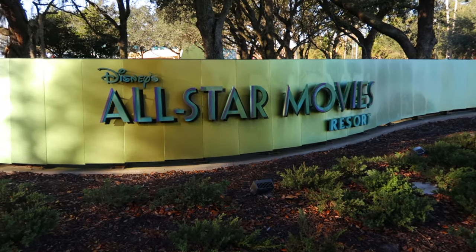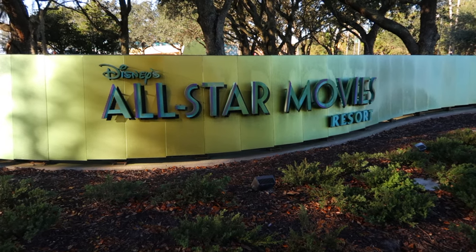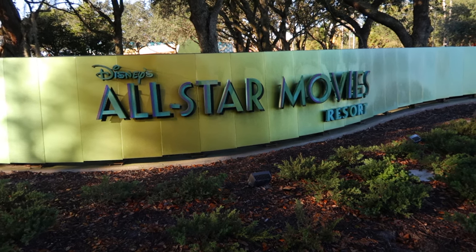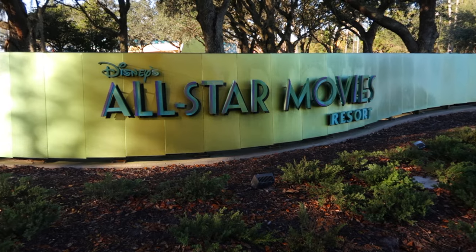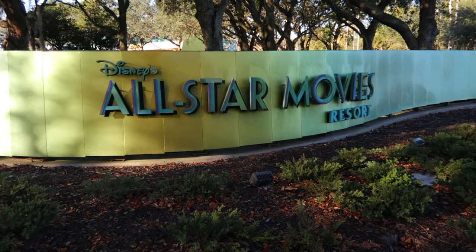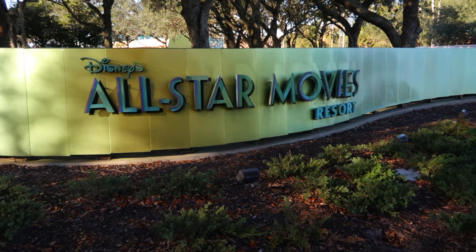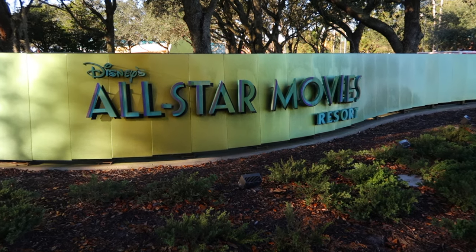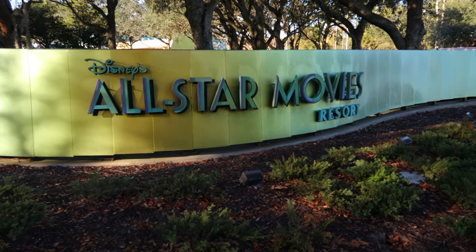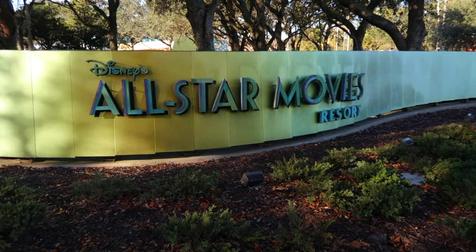Today we're going to cover a value resort here on the channel. We have covered a few value resorts — Pop Century and Art of Animation are both value resorts. But the All-Star Resorts are definitely the cheapest out of all of them. You're going to spend less money to stay here on Disney property at All-Star Resort than any other property here at Walt Disney World.